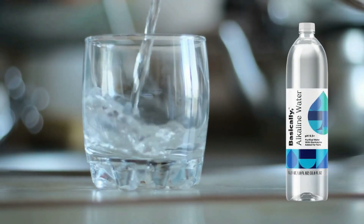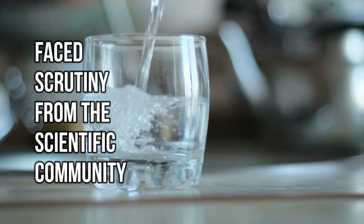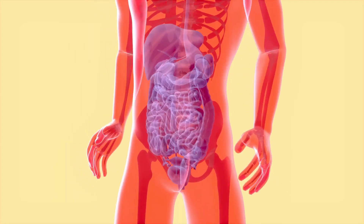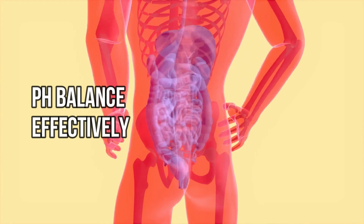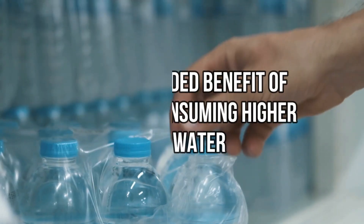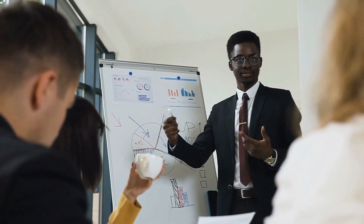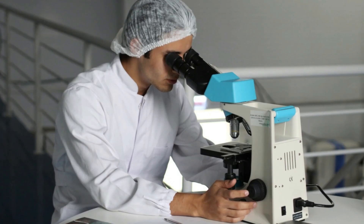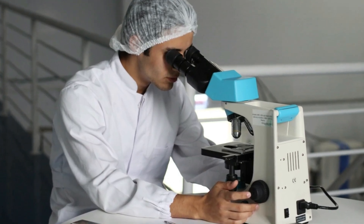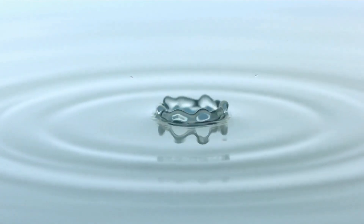Alkaline water, while popular among health enthusiasts, has faced scrutiny from the scientific community. Critics argue that the body's natural regulatory systems maintain pH balance effectively, questioning the added benefit of consuming higher pH water. Additionally, evidence supporting the health claims of alkaline water is limited, with some studies suggesting benefits, but many experts remain skeptical about its superiority over regular water.